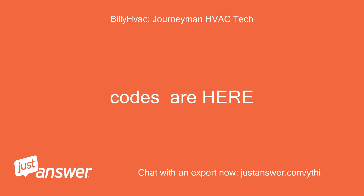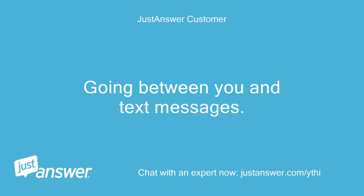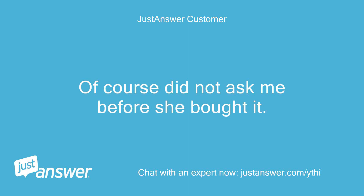Codes are here. Hi Billy, old girlfriend, 80 miles away, 3-week-old heat pump system, 20 SEER, 20 class variable speed. Going between you and text messages, was switching from one to the other. Of course, she did not ask me before she bought it.